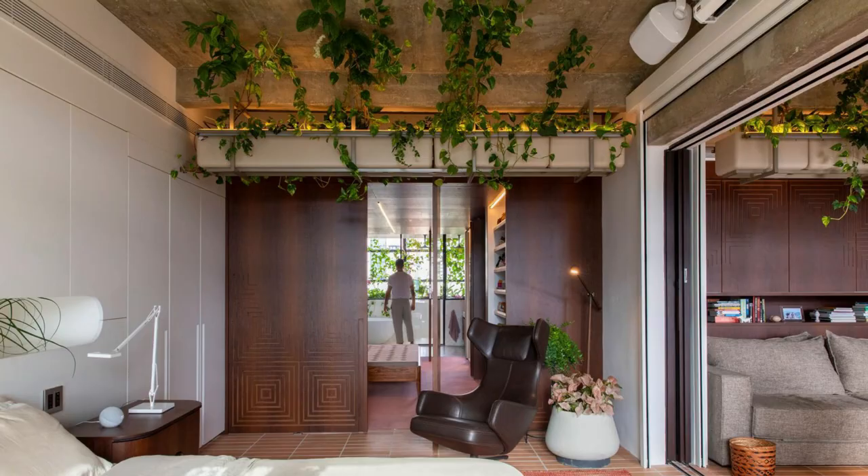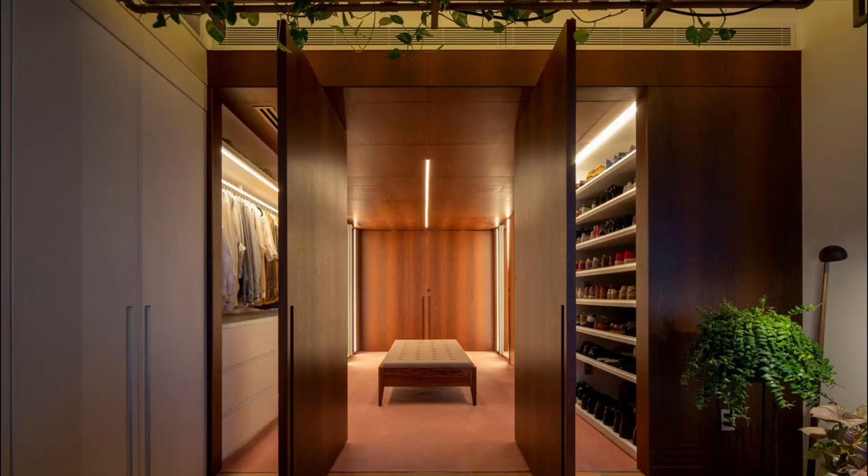A wooden panel made of the native Brazilian species Itaúba divides the more intimate spaces from the more public ones, facing all of the front façade settings.